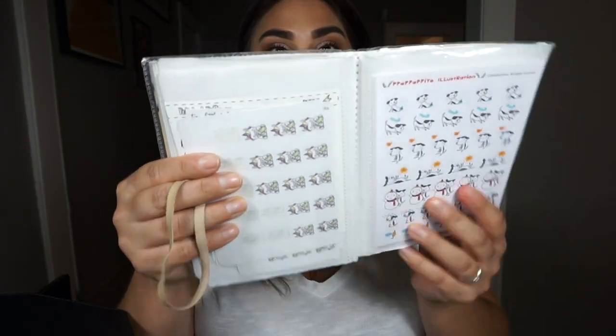Next is a photo album that actually has all of my planner stickers in it. As I'm doing my daily planning, if I need a sticker to go with it, they're all in there. I carry that with me, or sometimes I'll just take out a few sheets and carry them in my planner as well.